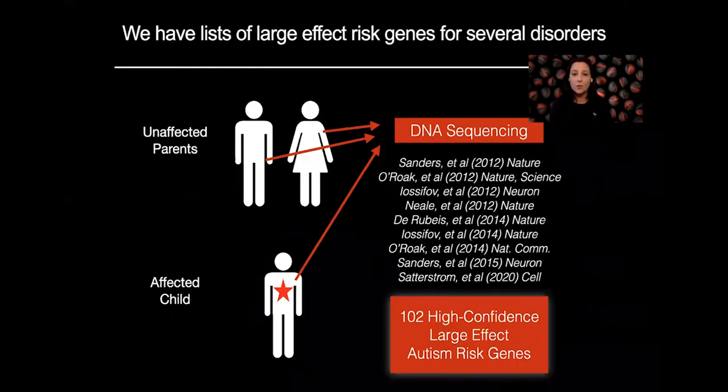My work is really a response to the watershed that has happened in the last 10 years in our understanding of genetic risk for neurodevelopmental disorders and especially for autism spectrum disorder. This comes from pioneering work from one of my mentors, Matthew State, as well as others, performing DNA sequencing on families in which there's an affected child with unaffected parents. Using this strategy, we now have 102 high-confidence, large-effect autism risk genes — an unprecedented opportunity to start to unravel the molecular mechanisms underlying complex neurodevelopmental and psychiatric disorders.